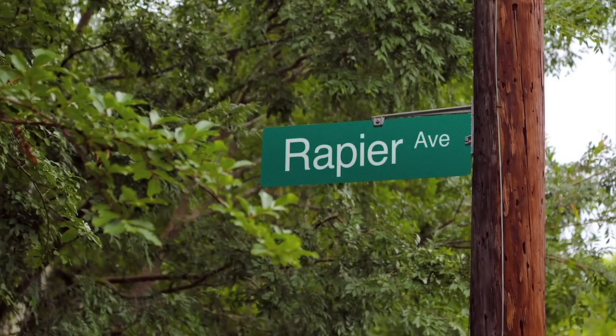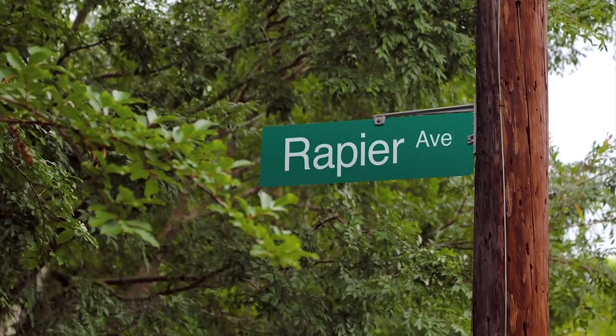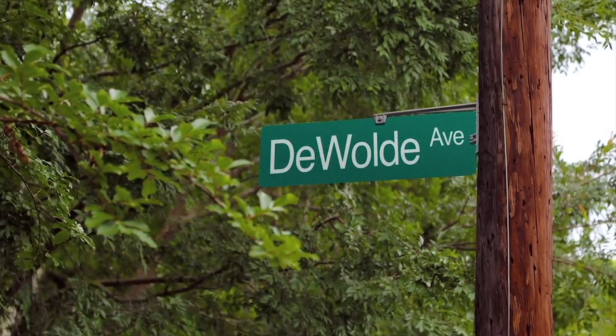She also told us about where the name Rapier Avenue came from, which was actually a family name — Mr. Rapier and his family lived on the end of the street. We're gonna have to do more research on who Mr. Rapier is to have a street named after him. I've got to figure out how to do that — Dooldy Avenue. It's got a ring.